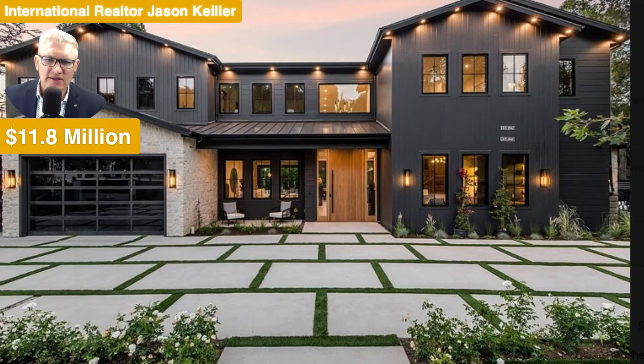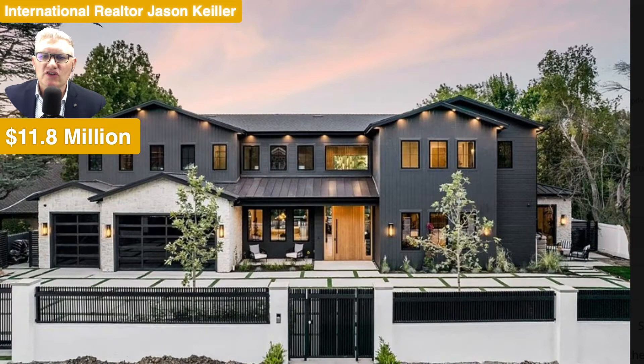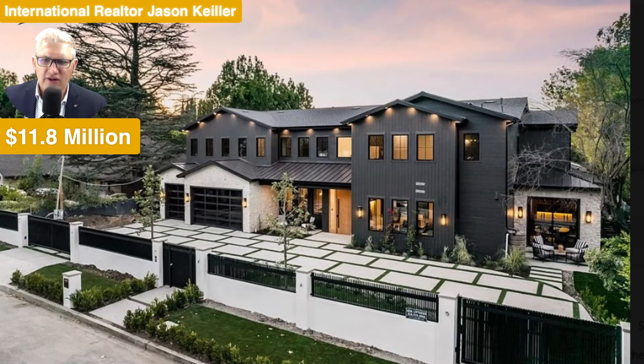We've got seven bedrooms, eight bathrooms, and 9,284 square feet of glorious, glorious real estate.